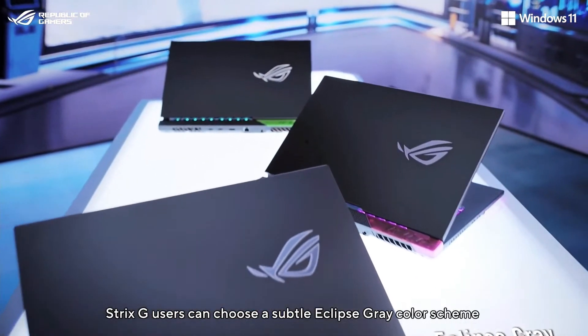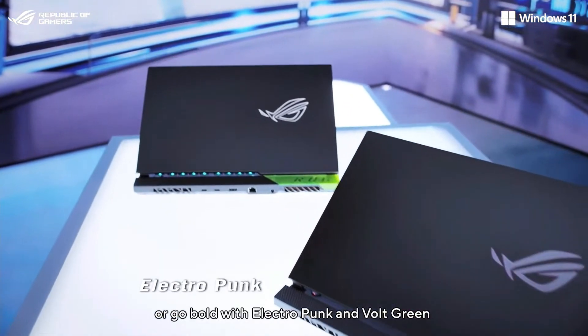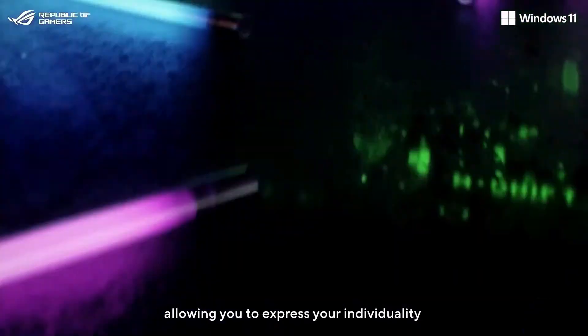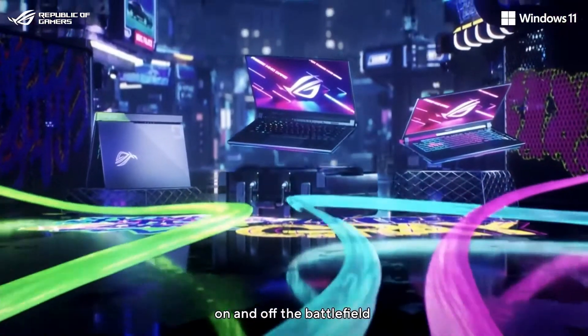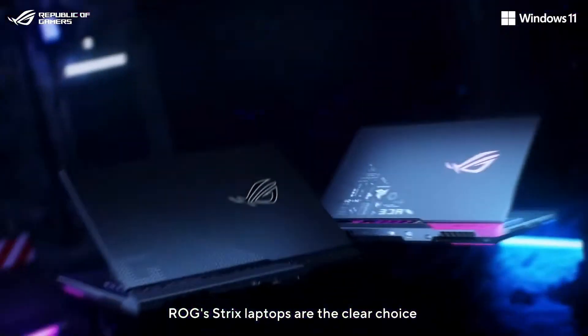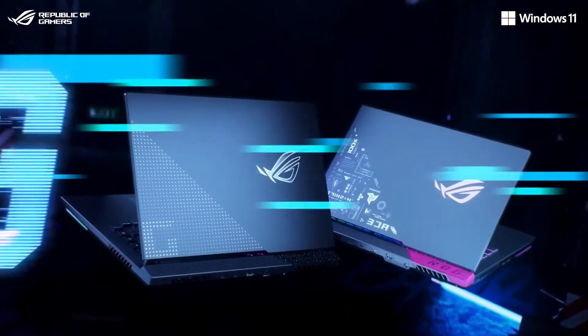Strix G users can choose a subtle eclipse gray color scheme, or go bold with electro punk and bold greens, allowing you to express your individuality on and off the battlefield. No matter what game you need to dominate, our ROG Strix laptops are the clear choice.